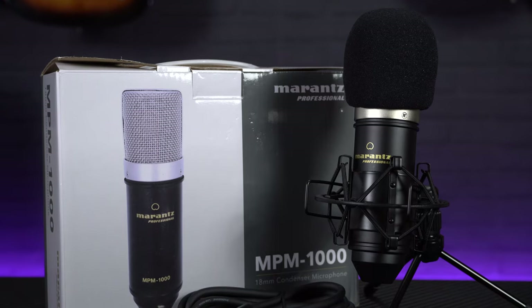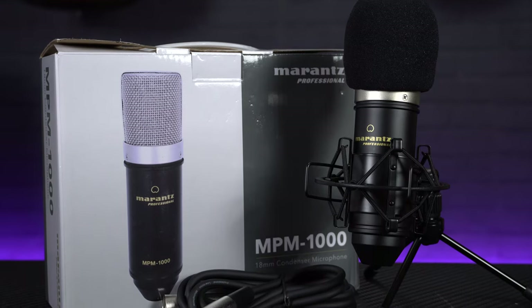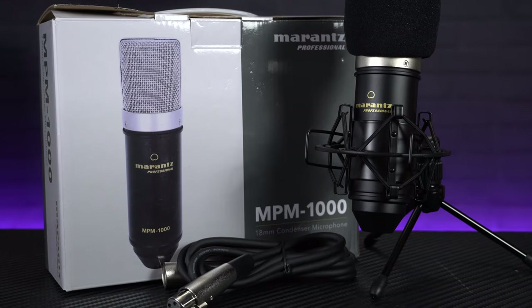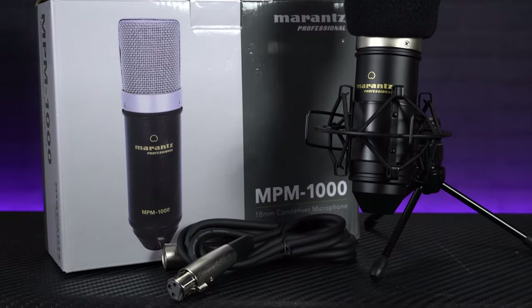To add even more value, in the box it comes supplied with a little desktop stand, a shock mount to minimise noise from vibrations, an XLR cable and a foam windshield. So if you do just need a cheap mic to start recording your songs or podcast, the Marantz NPM-1000 is a fantastic option.